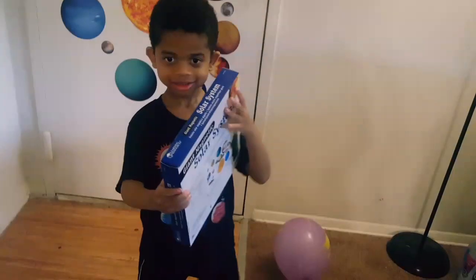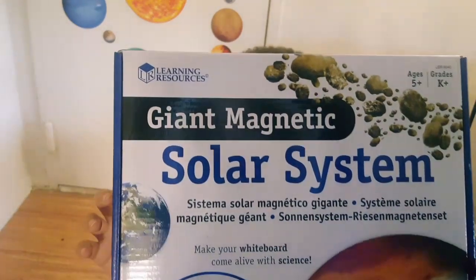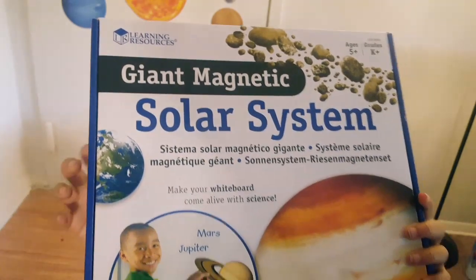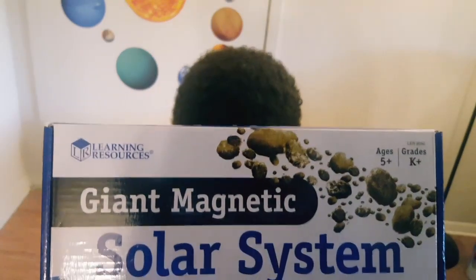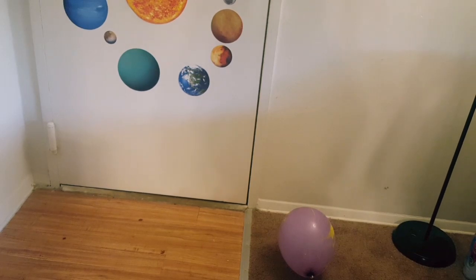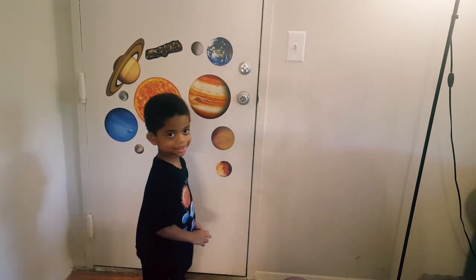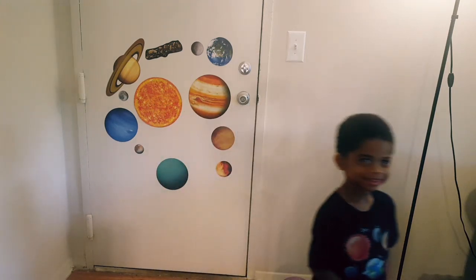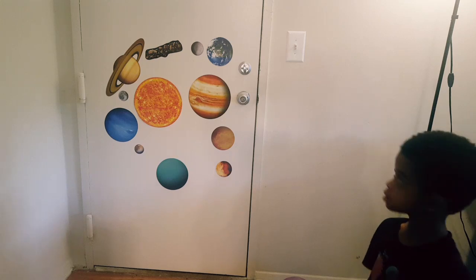Can you turn around so we can see it? There we go. It is from Learning Resources, for ages five, grades K and up. And you just turned five today because it's your birthday! So you have magnets of the solar system.